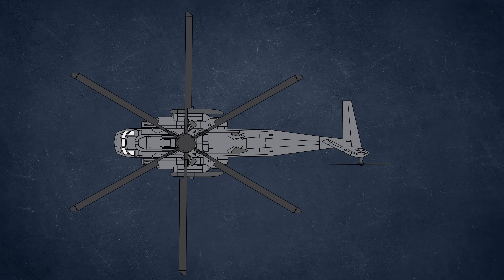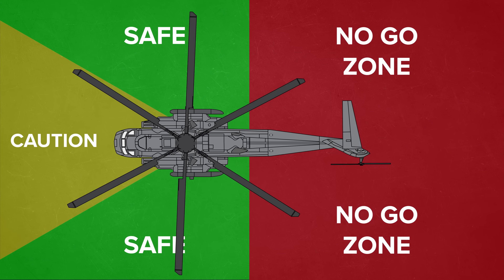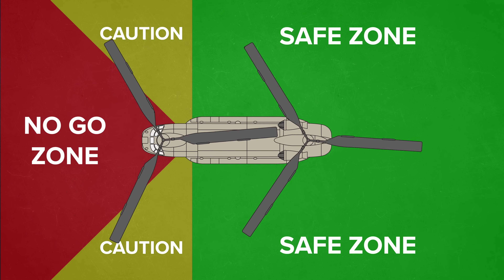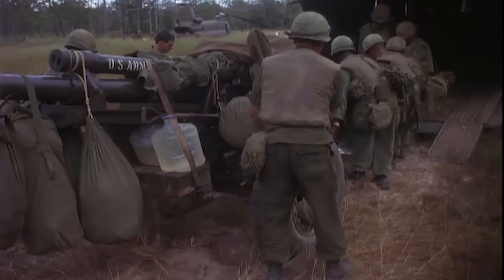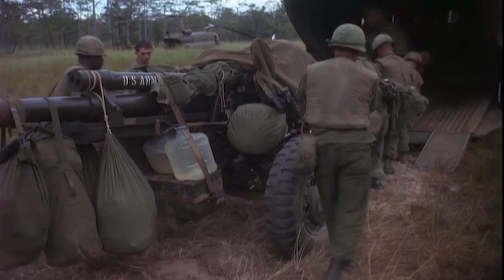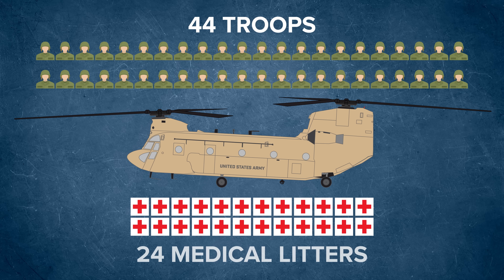When approaching a helicopter on the ground, the safe areas are typically around the front and sides. But the Chinook is different — its safe area is at the rear, which was done on purpose to allow loading from the back via the loading ramp with plenty of clearance. The ramp allows rapid drive-on, drive-off loading, perfect for vehicles, small artillery, or casualty evacuation litters. The interior can be configured to hold up to 44 seated troops, 24 medical litters, or a combination of both, making it a flying utility platform for nearly any mission.